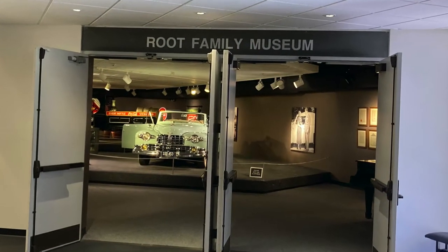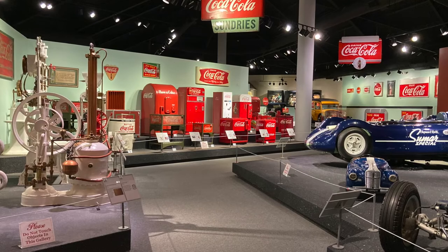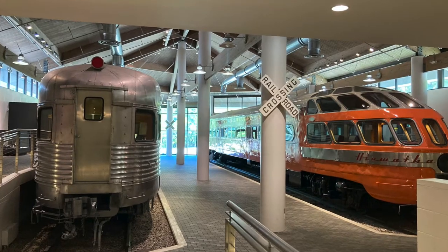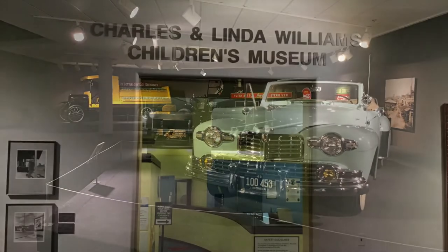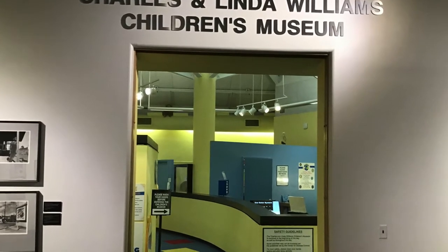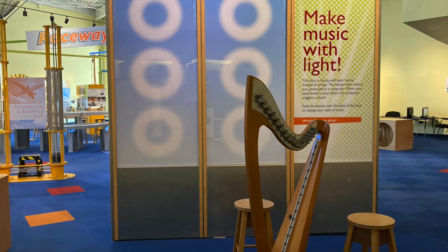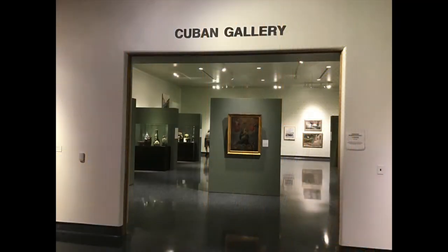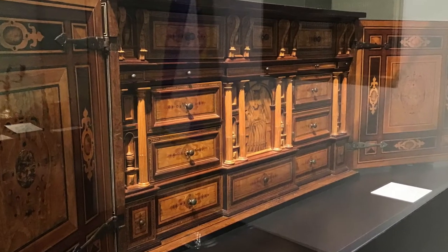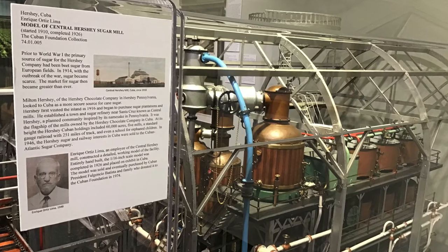The Root Family Museum was established in late 2001 and features one of the largest Coca-Cola memorabilia collections in the world, along with teddy bears, Indy series racing cars, trains, and other popular Americana. The Charles and Linda Williams Children's Museum is the only hands-on science center between Jacksonville and Orlando, home to interactive exhibits demonstrating various principles of science. The Cuban Foundation Museum houses one of the most important collections of Cuban fine and folk art outside of Cuba, chronicling 300 years of Cuban history and art in more than 200 objects.